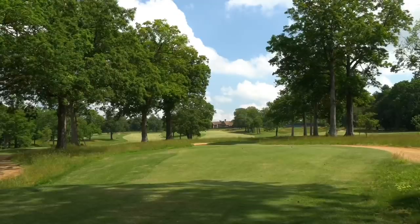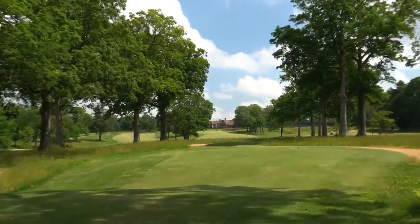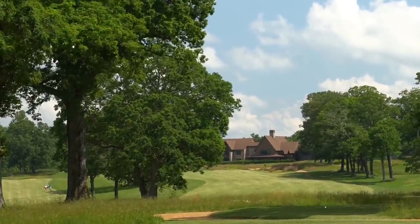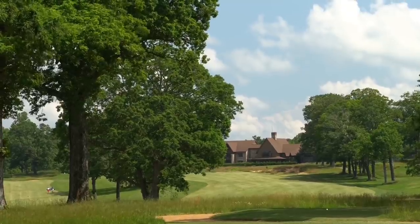I played this course last summer and had so much fun. See if we can't make some birdies today — we're going to be playing roughly from the back tee boxes. We have number one here, par five, 550 yards, little dogleg to the left. Our aiming point is going to be that chimney on the big building you see ahead.